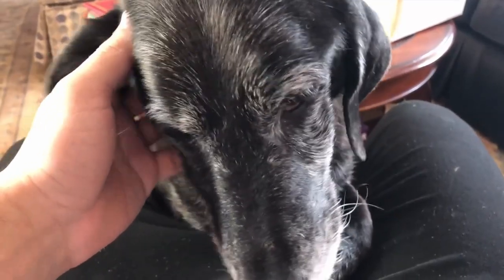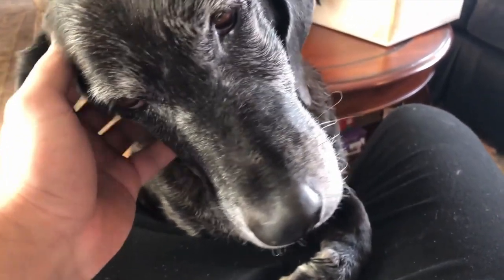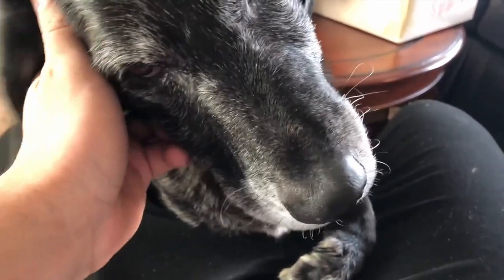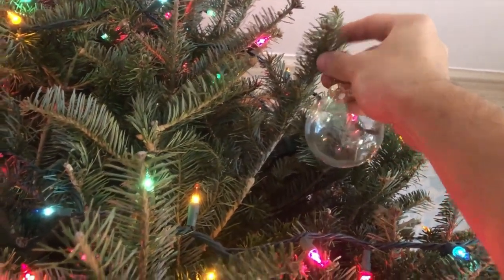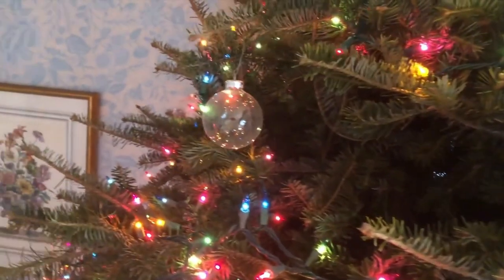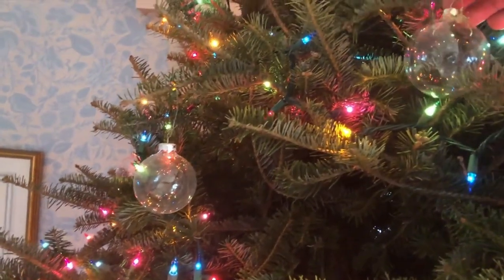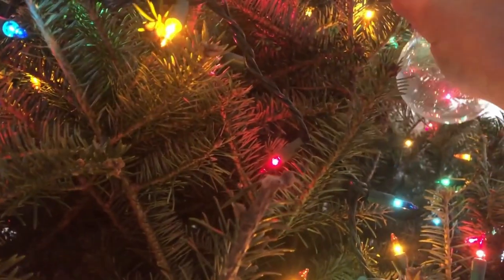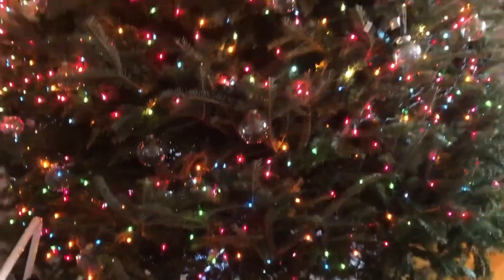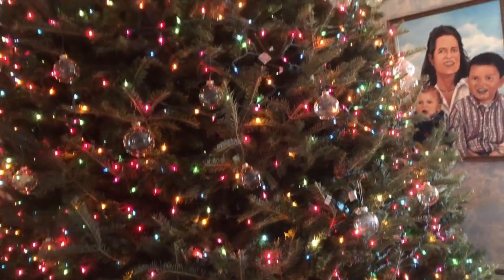Only dog owners understand how good this feels. Cute doggo. Just making a putt.